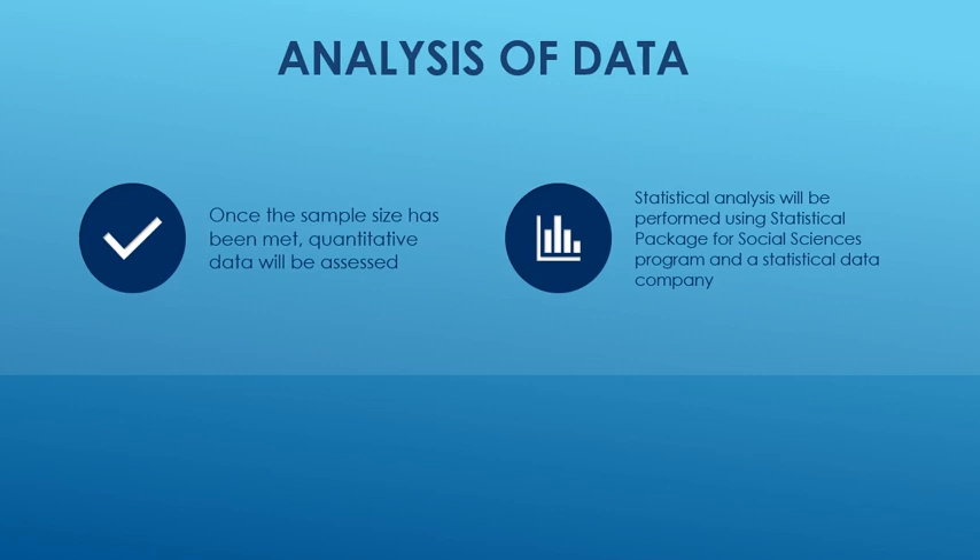Once the sample size has been met, the quantitative data will be assessed using SPSS — Statistical Package for Social Sciences — a statistical data analysis program.